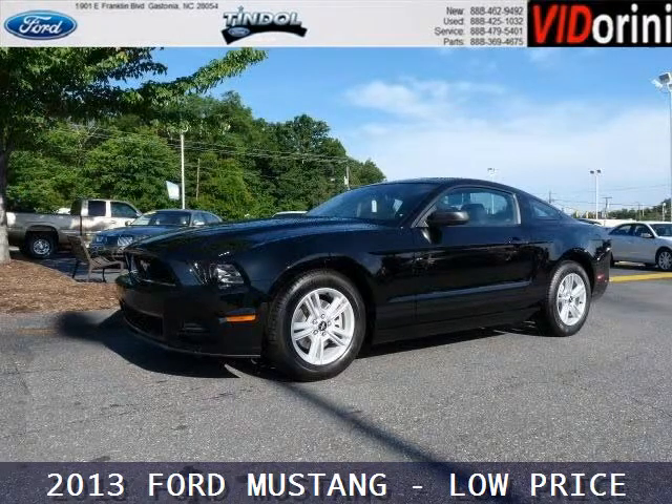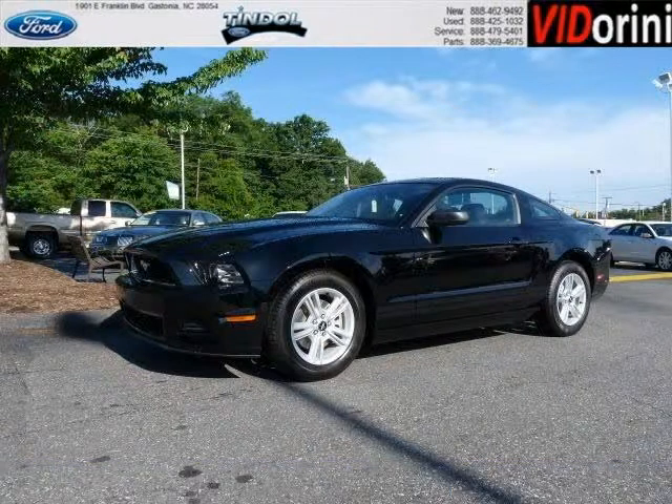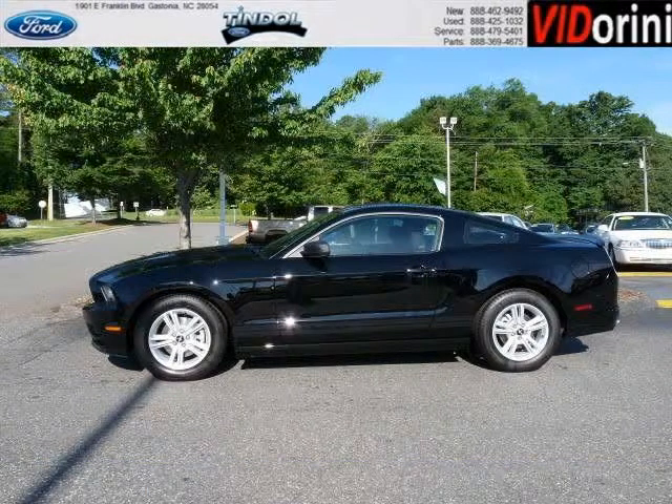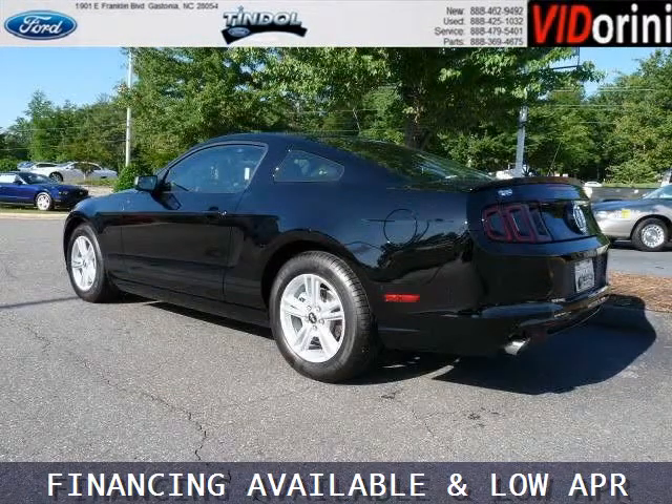Do you want to stretch your purchasing power? Take a look at this outstanding 2013 Ford Mustang. This Mustang would look so much better with you behind the wheel instead of sitting on our lot. And with climate control and automatic transmission, it's bound to sell fast.